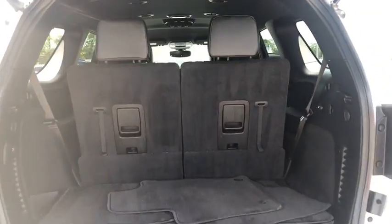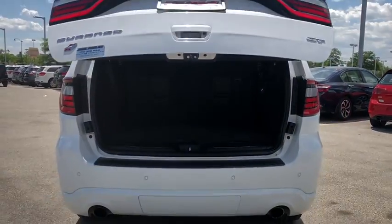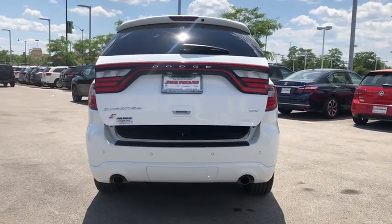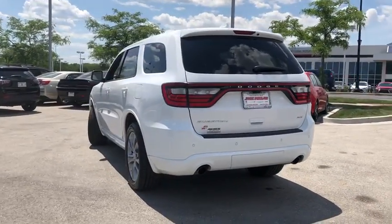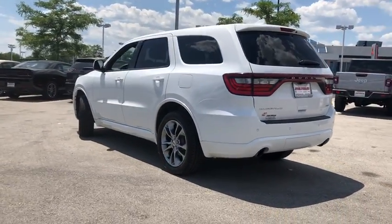This vehicle has less than 25,000 miles. Here are some of this vehicle's great options: traction control, dual airbags, alloy wheels, power steering, four-wheel disc brakes, center armrest, compass, fog lights.